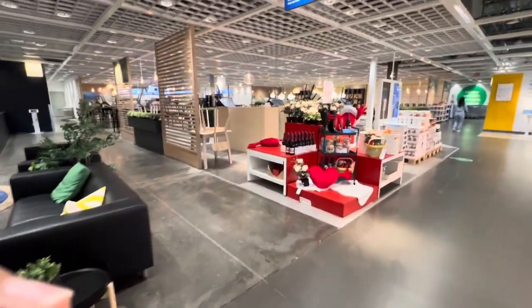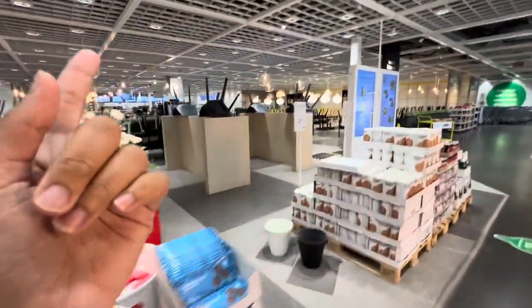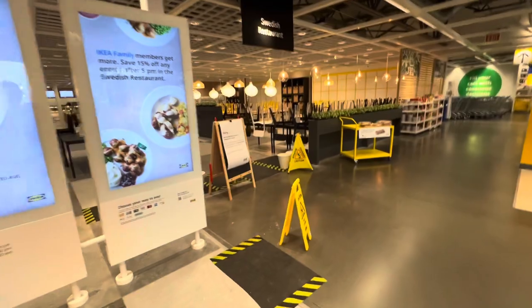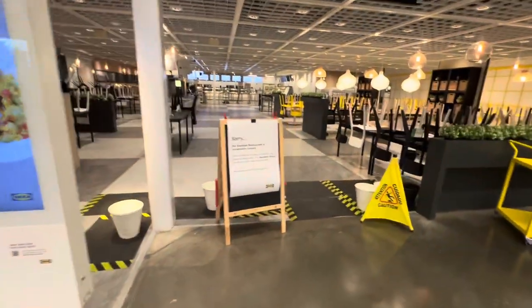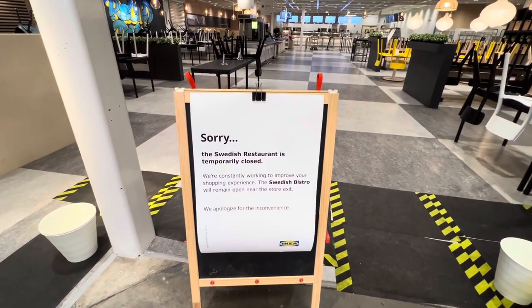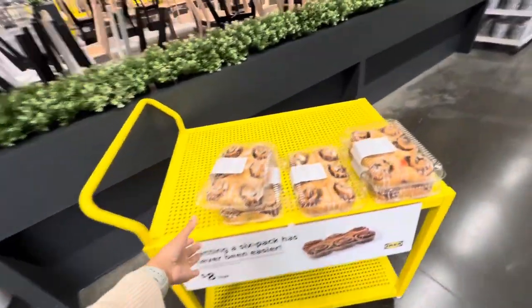I am sad, everyone. We made it to the cafe and it's closed. It is temporarily unavailable. I literally was like, let me get some meatballs, let me get some lemon berry sauce — I gotta drown my sorrows. I don't even know what I want to eat now.